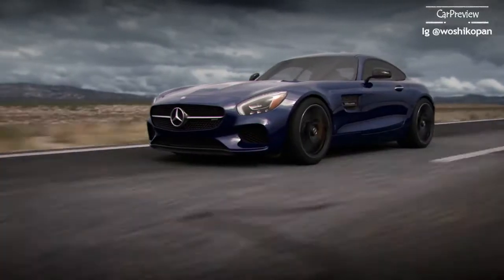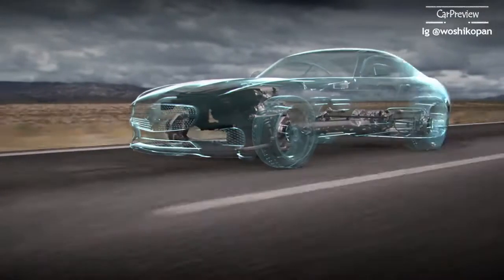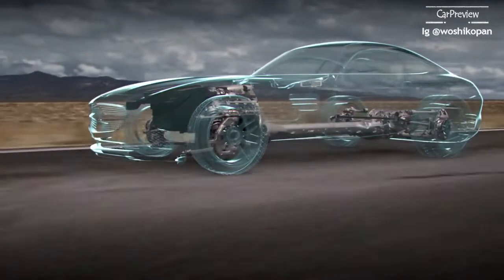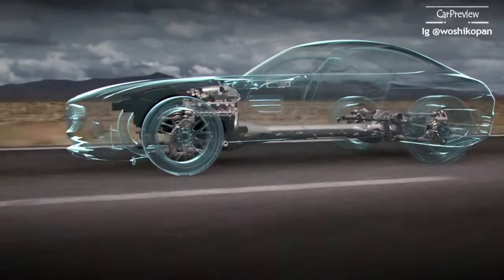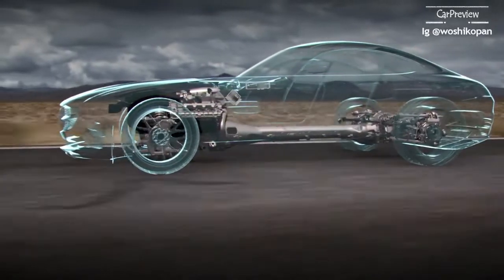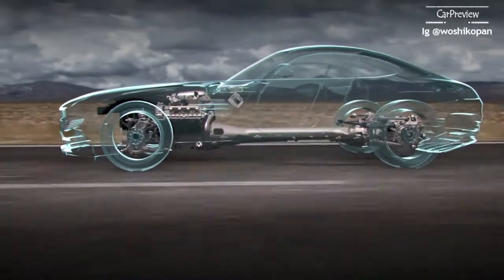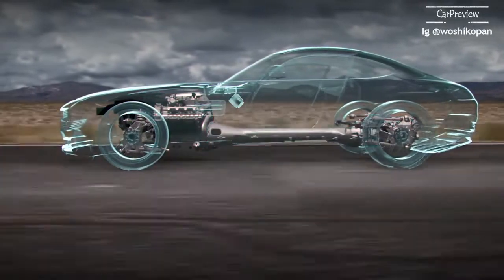The AMG dynamic select system is also used to adjust the adaptive suspension; however, its various modes additionally affect the dynamic characteristics of the whole car. This is achieved by not only making the appropriate changes in the suspension but also by pairing corresponding performance changes to the engine, transmission and ESP systems.